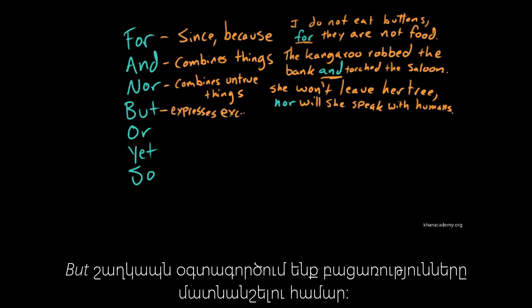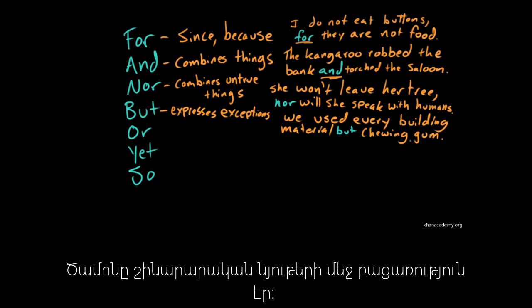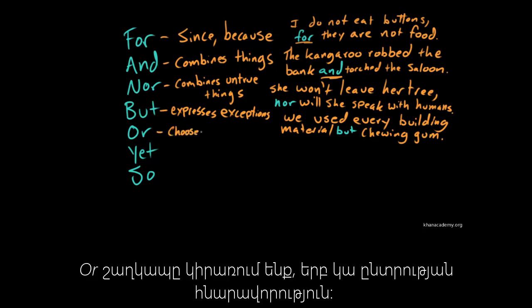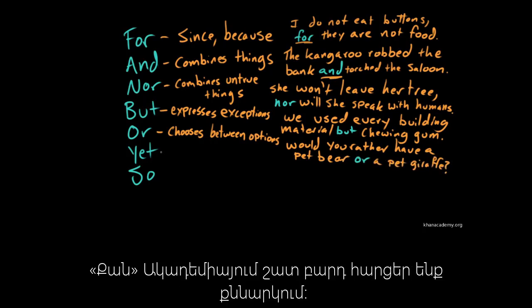We use but to express exceptions, as in we used every building material but chewing gum. Chewing gum is the exception to every building material. We use or as a conjunction to choose between options — as in, would you rather have a pet bear or a pet giraffe? We ask the hard questions at Khan Academy.